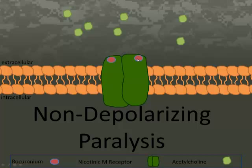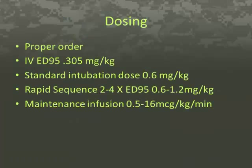Paralyzing doses of rocuronium should only be given after giving other induction agents like propofol and after determining that the patient is induced and the provider is able to mask ventilate the patient, unless of course one is doing a rapid sequence intubation. The IV ED95 of rocuronium is 0.305, so a standard intubating dose would be two times this amount, or 0.6 mg per kg.